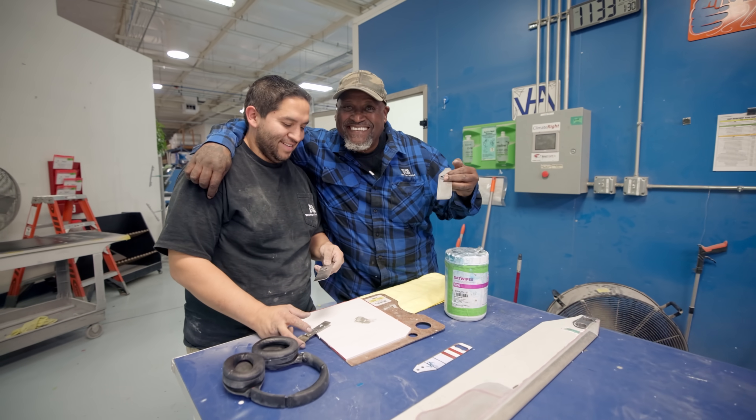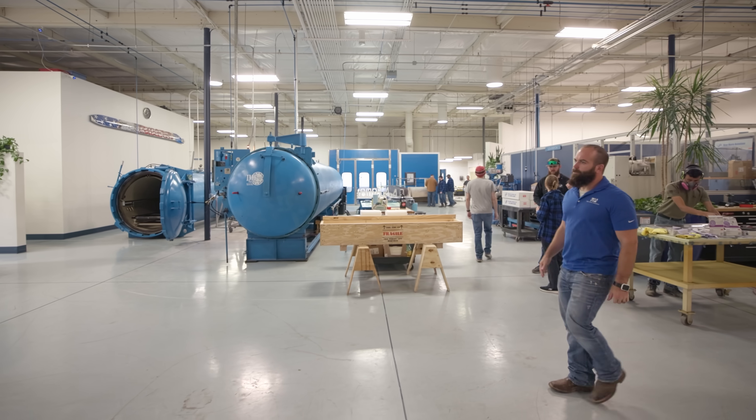They're not lost in a sea of 5,000 faces or 15 buildings. It's one building, it's just over 40 people, so that gives us a unique ability to capitalize on that human element, and I think we hit that on a lot of cylinders every day.